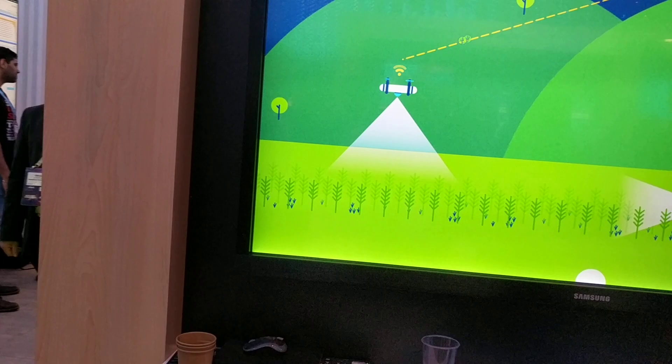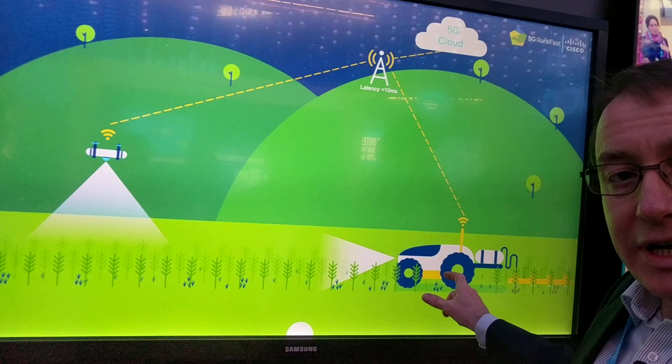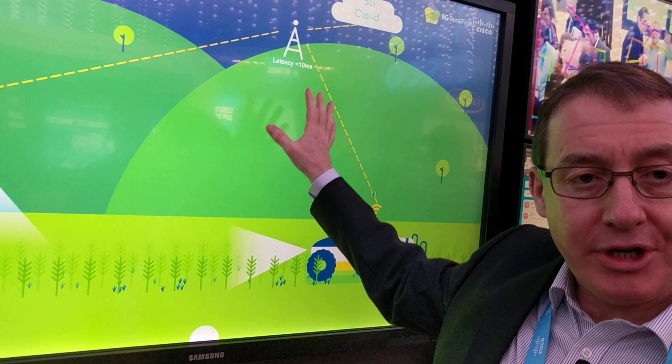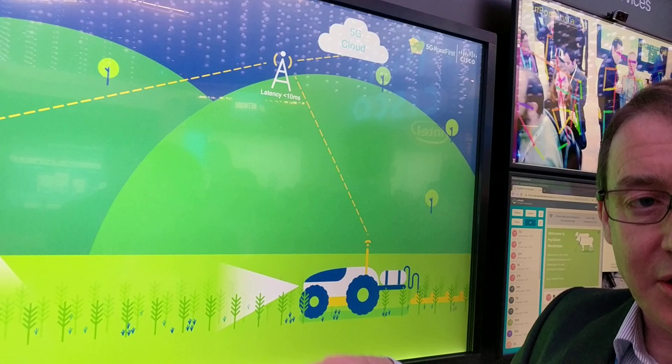One of the most interesting applications is automated farming. What we have here is an autonomous tractor being directed by a drone on where to spray fertilizer. This is running a 3.5 GHz radio on a disaggregated stack — AW2S hardware with an AMARASOFT stack.